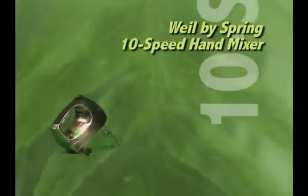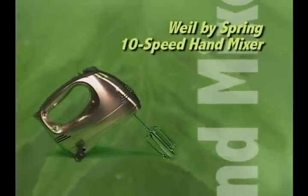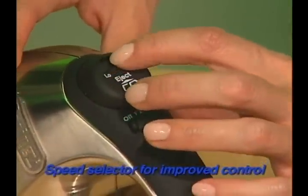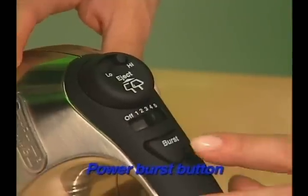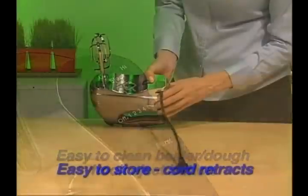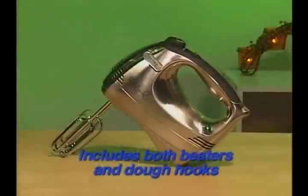From mixing bread and cookie dough to whipping egg whites, the versatile Wild by Spring ten-speed hand mixer can handle it all. Features include a speed selector for improved control with ten variable speed combinations, a power burst button that increases speed to maximum power during tough mixing tasks, easy-to-clean beater and dough hook eject button, and a cord that retracts automatically into the mixer for easy storage. Includes both beaters and dough hooks.